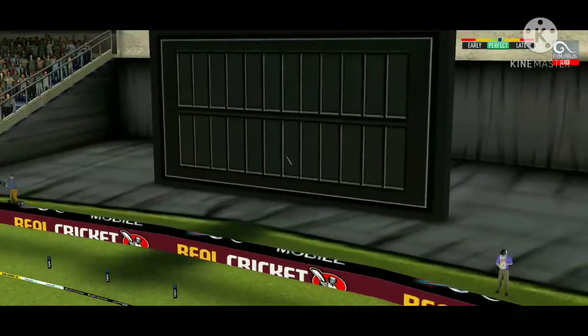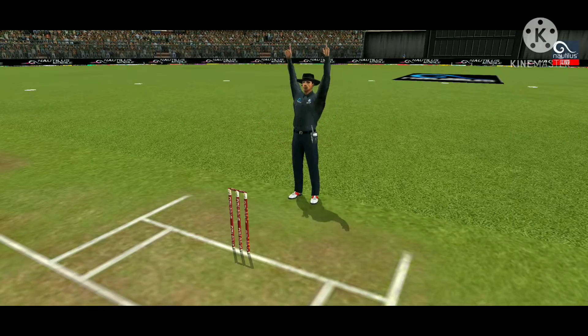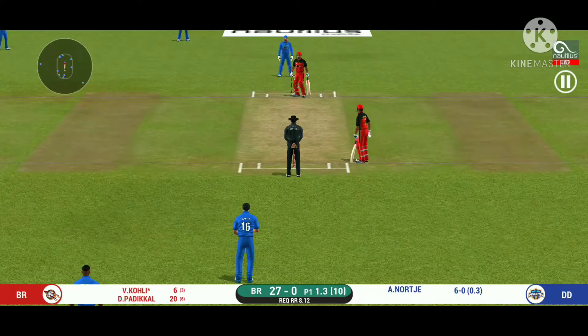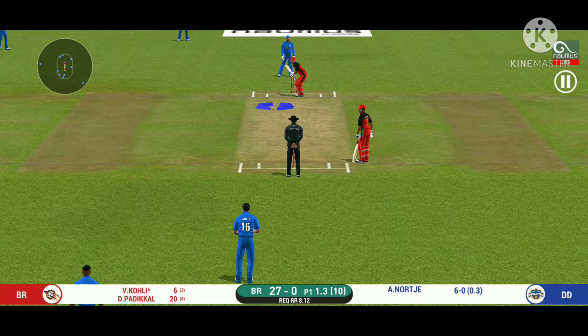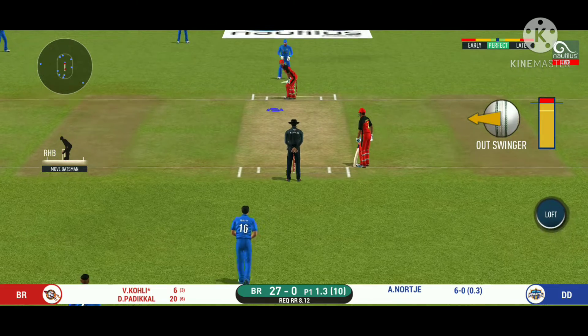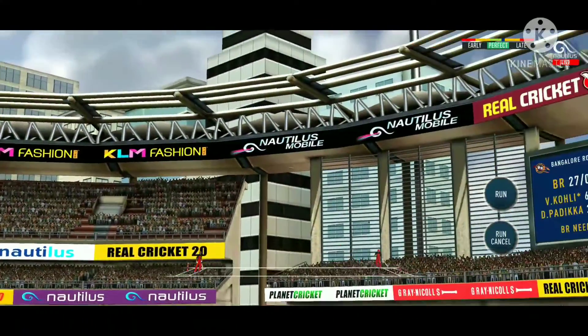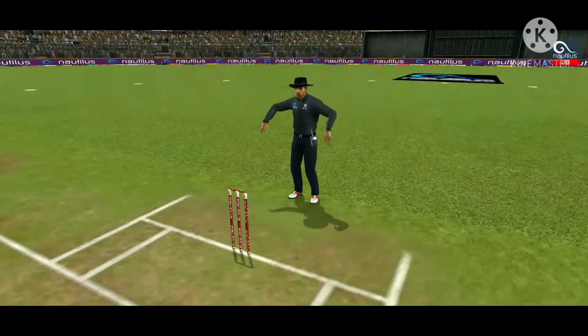That's six! He picked up the length very early. It is showtime — crowd going mad here. Great shot, he has dispatched that, and the fielder can only watch it land into the crowd.